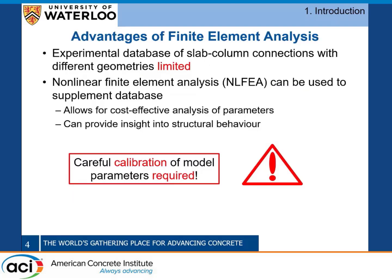Even though we have conducted a lot of research related to punching shear, there are still some parameters which we need to study more in depth, and one of those is the influence of column geometry on punching. One of the reasons our current knowledge is limited is that experimental tests are expensive and require a large facility size, so one way we can supplement the existing database is to use nonlinear finite element analysis.